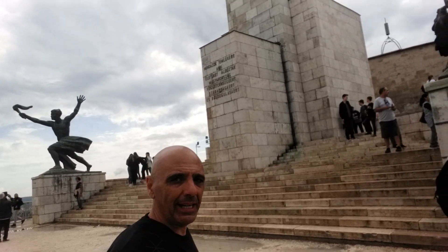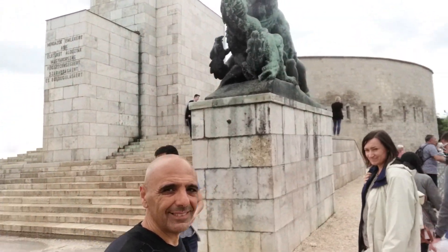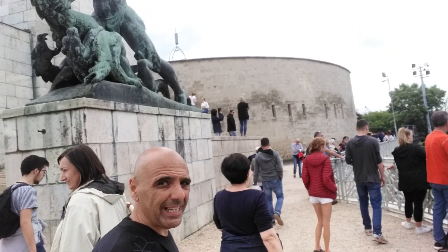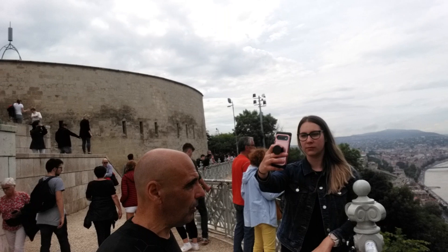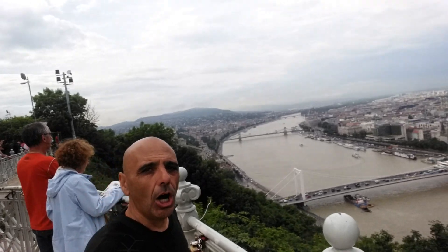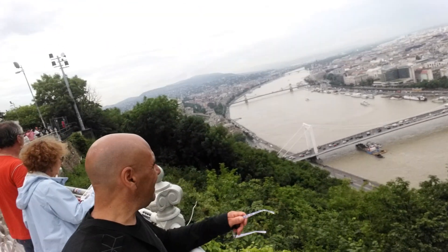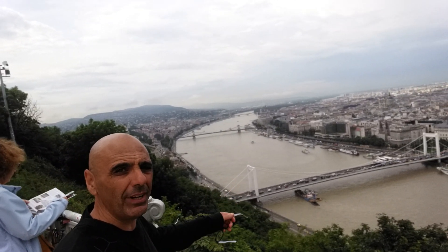Don't forget, if you're ever in Budapest, walk up the hill — Gellért Hill. It's quite steep and there are even steps, and then you come up here near this Statue of Liberty, and this is what you can see on this side. That's the Danube bridge, the Danube river.